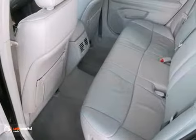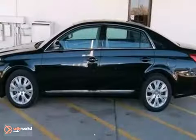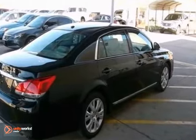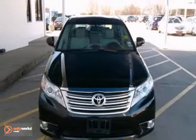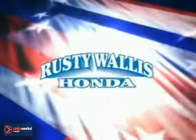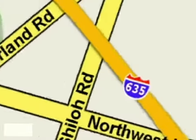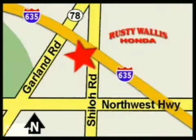The peace of mind that comes with this extremely reliable Avalon will make you fall in love with driving all over again. Why don't you stop in and take a test drive today? At Rusty Wallace Honda, our primary goal is to satisfy our customers. Stop in today. We're easy to find just off I-635 at Shiloh Road.